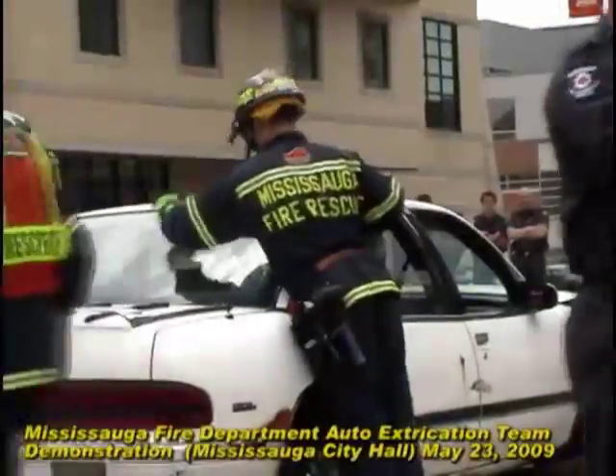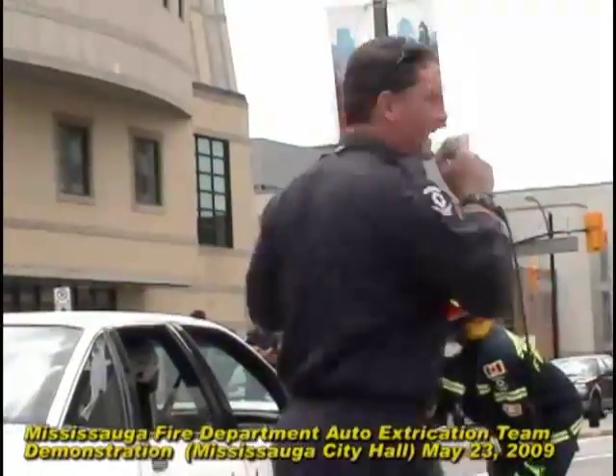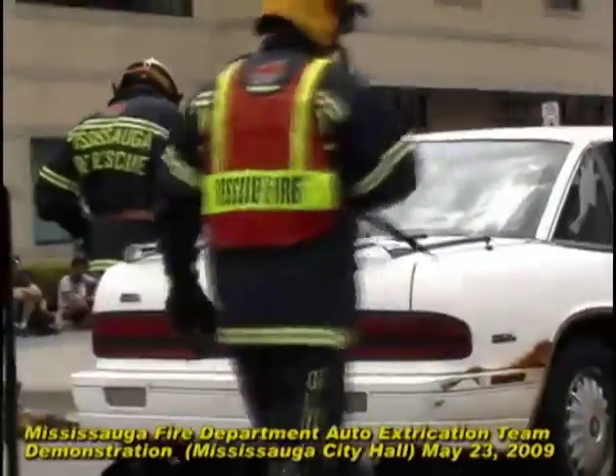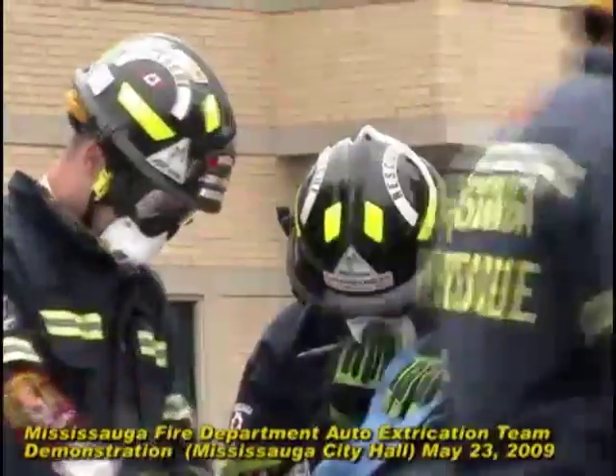We also don't want the vehicle moving and potentially hurting the firefighters on scene. If there's a struggle or a delay in that plan, then we're going to start taking the roof off. And if that's not going well, we're going to go through the trunk — sounds kind of funny, but yes, we do do that. We'll take the trunk deck off, move the deck where the speakers are, move the back seat, and bring the patient out the back of the vehicle.